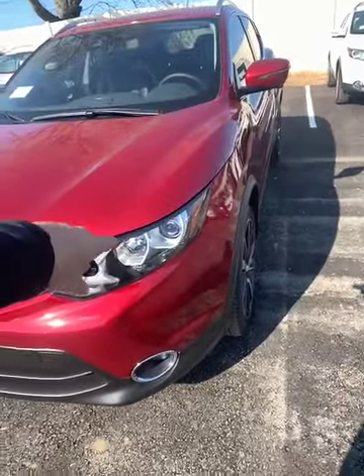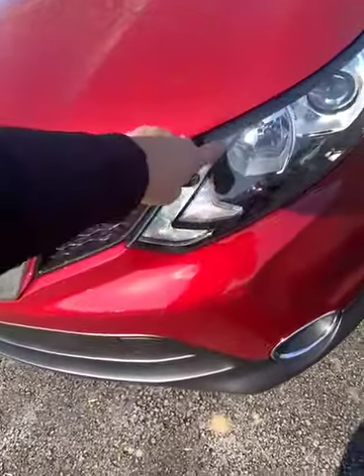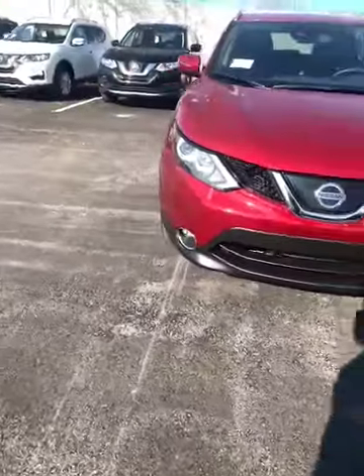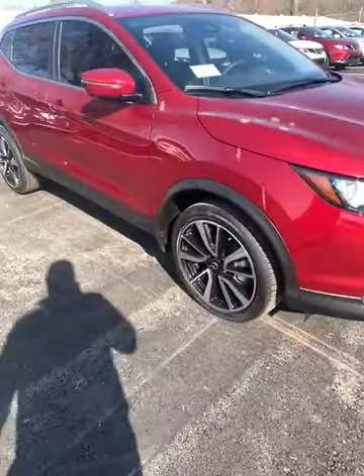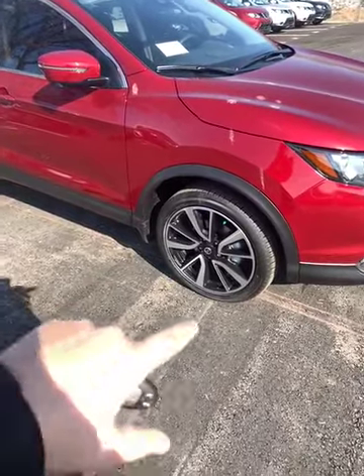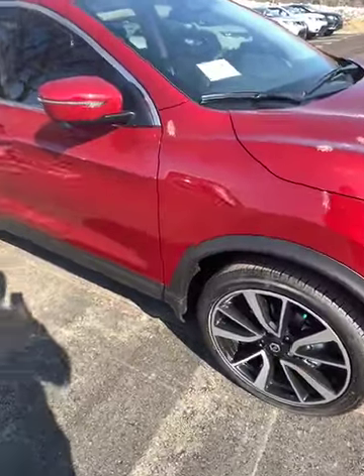So LED headlamps in the front. You have fog lights down here. These lights right here are your daytime running lights, so they'll stay on at all times of the day. It makes it nice and bright and looks really nice and a little bit more luxurious. This particular one does have the black and chrome wheels for a more sporty look — it goes really good with the red and just makes it pop a little bit.